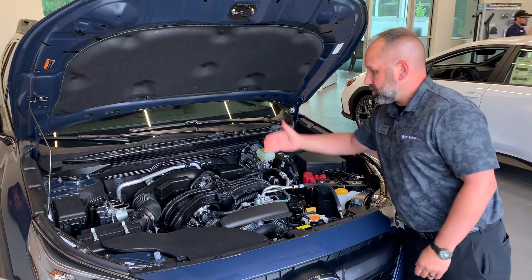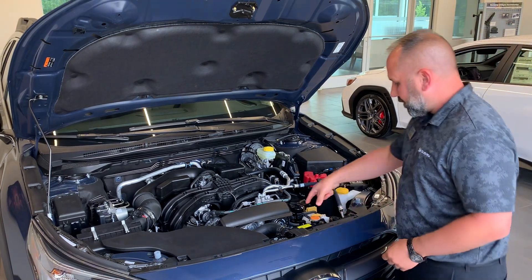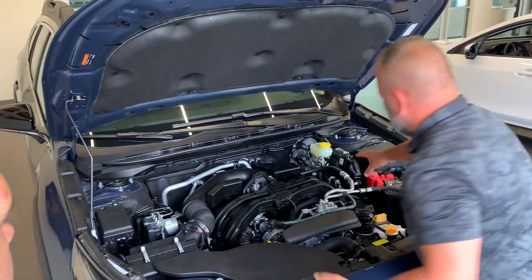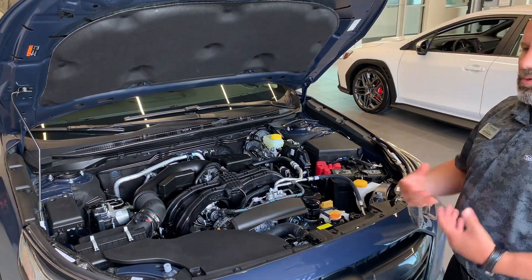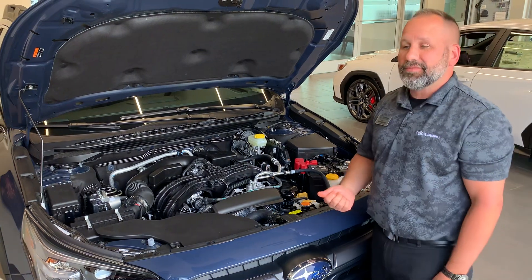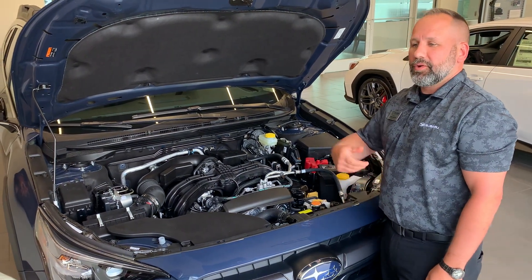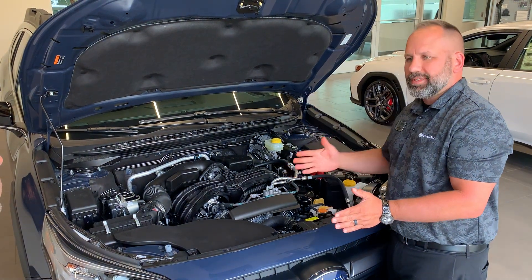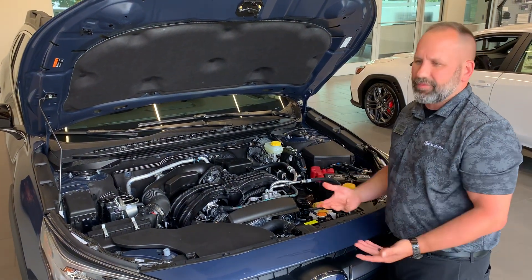It's a set-back engine and transmission. Most cars in this class, you'll see the front of the engine where the belts are over here and the transmission over there — that's why you get that term torque steer. You don't have that on a Subaru. And then AWD — it's a very deceiving term. Most cars that offer all-wheel drive are actually front-wheel drive cars that convert power to the rear only when they detect slippage, so it's somewhat of an afterthought.